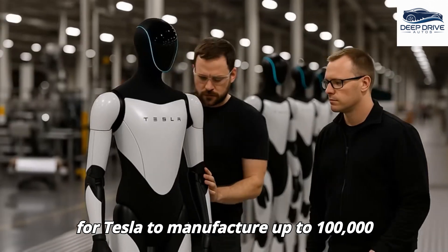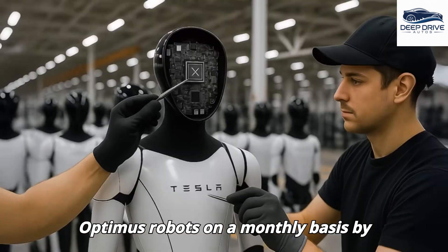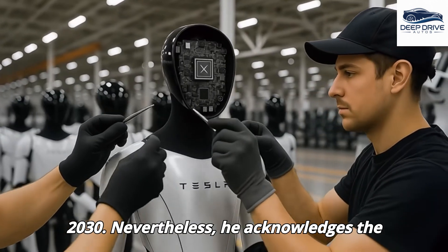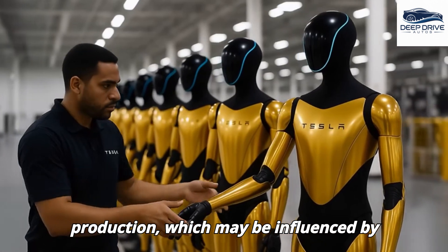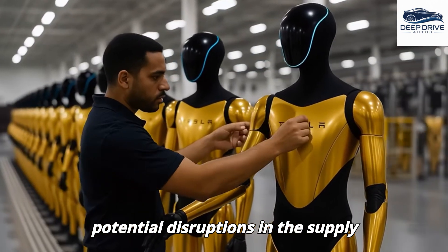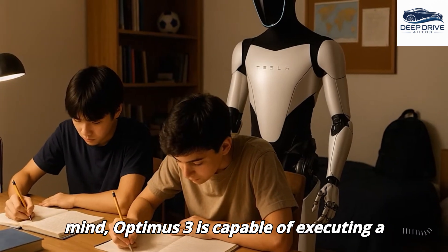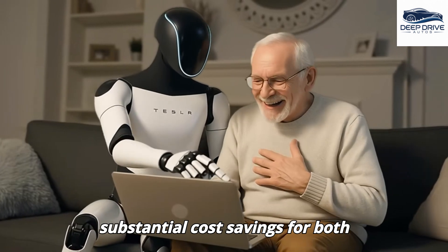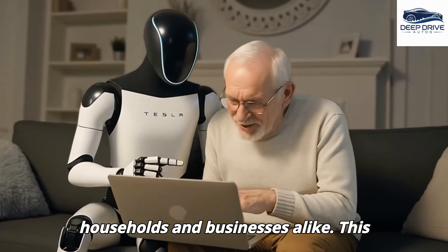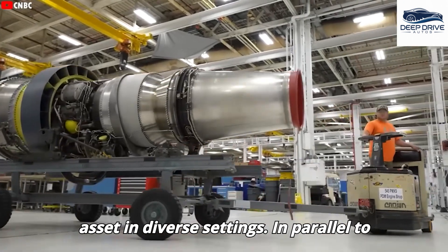Musk foresees the potential for Tesla to manufacture up to 100,000 Optimus robots on a monthly basis by 2030. He acknowledges the complexities associated with scaling production, which may be influenced by potential disruptions in the supply chain. Designed with mass production in mind, Optimus 3 is capable of executing a variety of tasks, which could result in substantial cost savings for both households and businesses alike, positioning it as a valuable asset in diverse settings.